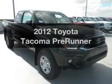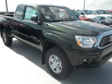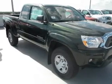Introducing the 2012 Toyota Tacoma — everything you need under one roof with this great vehicle. It features a solid 6-cylinder engine that responds smoothly to its automatic transmission. Brake safely with the anti-lock braking system.